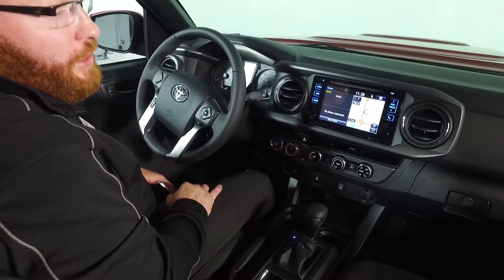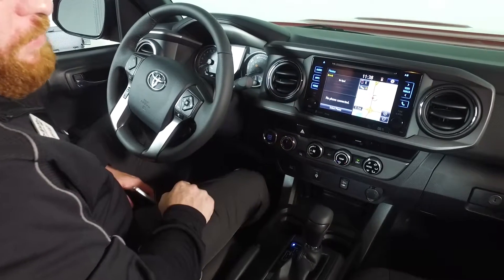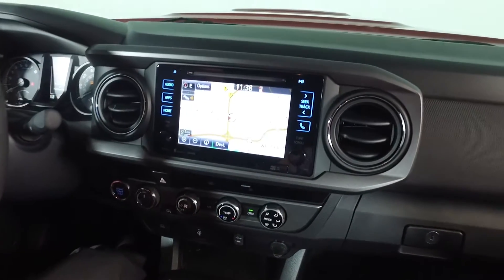Here inside the 2016 Toyota Tacoma Sport, there are a lot of nice key features. One of them which people find really useful is going to be the integrated navigation system, which makes it very helpful on a daily commute.